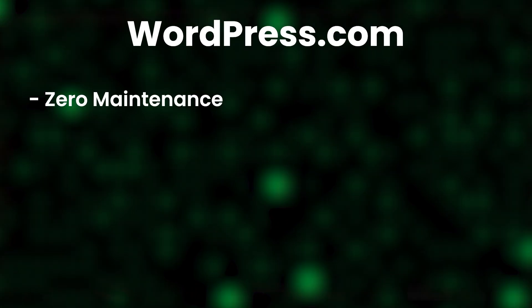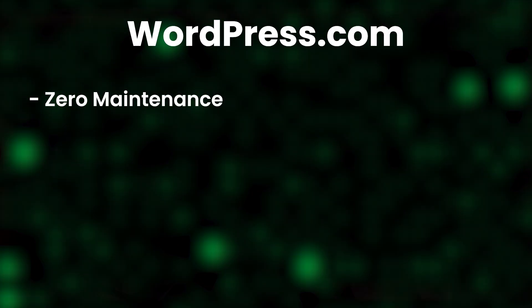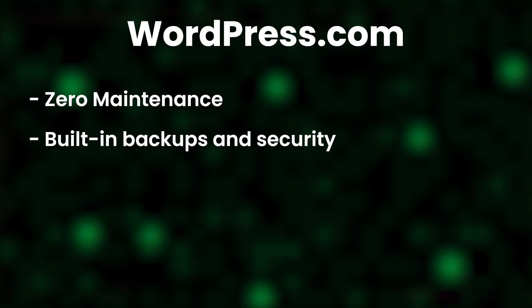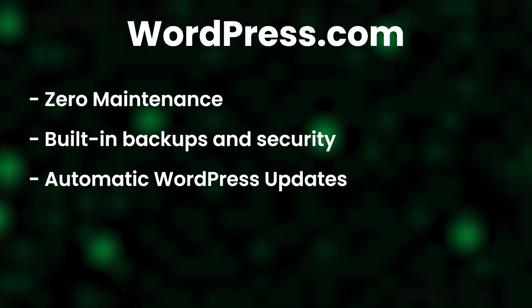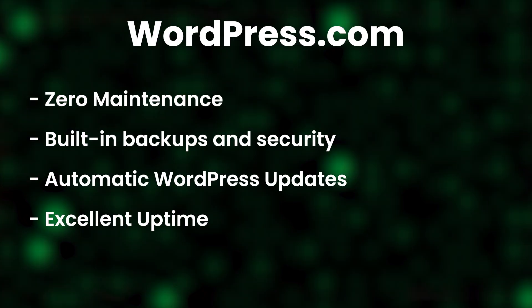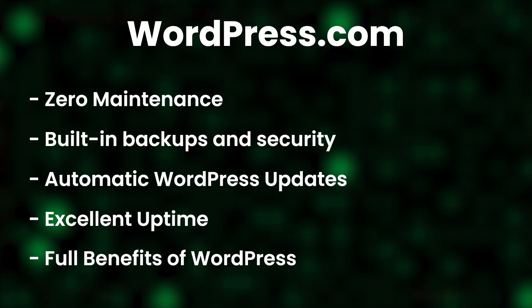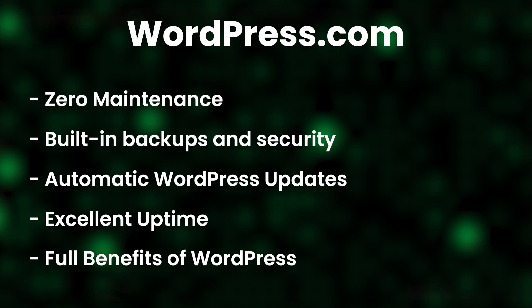Let me tell you about the pros and cons of WordPress.com hosting. You have zero maintenance required — they take care of everything. The hosting can handle any kind of load, so if you get 10,000 visitors in a day or even in an hour, you don't have to worry. You get built-in security and backup, automatic WordPress updates, plugin updates, and even basic maintenance is taken care of. Of course they have excellent uptime — 99.95% — and since it's WordPress, you get direct integration with the entire WordPress ecosystem, making everything seamless.